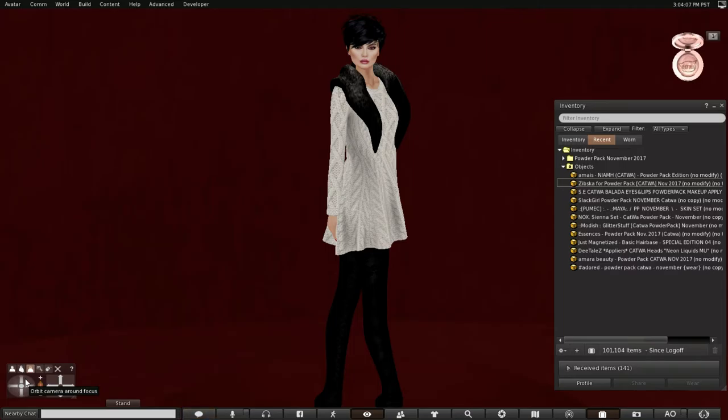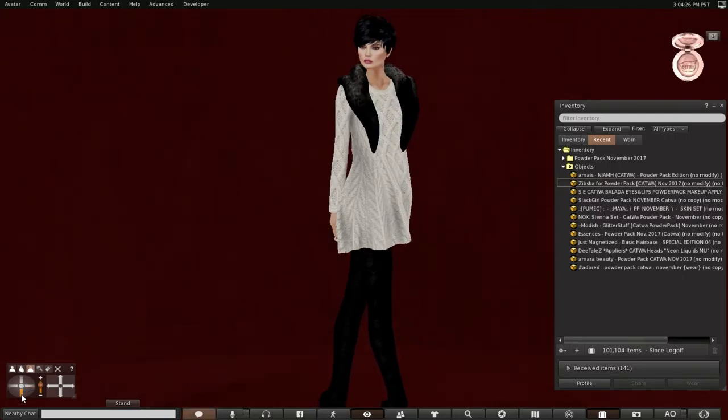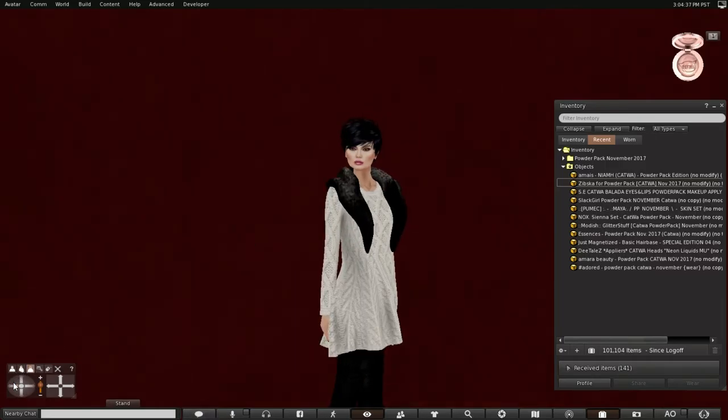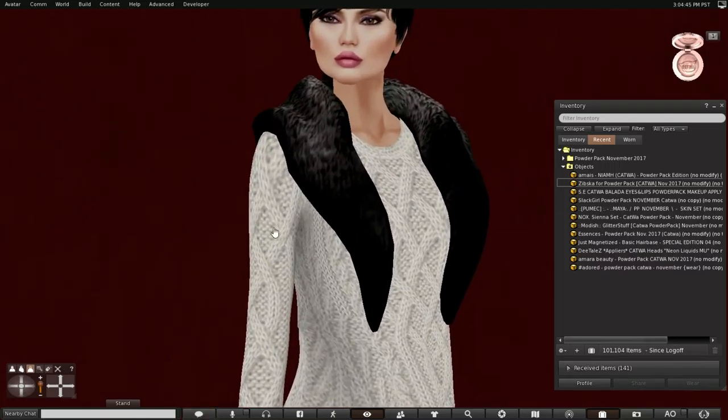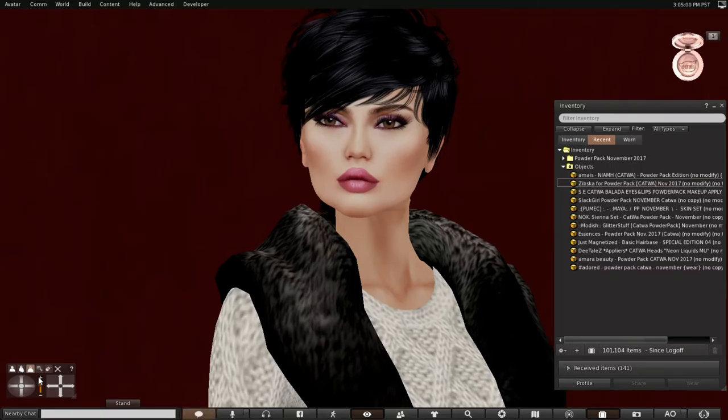Before I get to opening these powder packs, I'd like to tell you what I'm wearing. The sweater dress is from Snowpaws. The lace boots are from Encore. And I'm sure the stole is from someone — I just don't remember who it is, but I will have all of these items listed on my blog underneath this video.